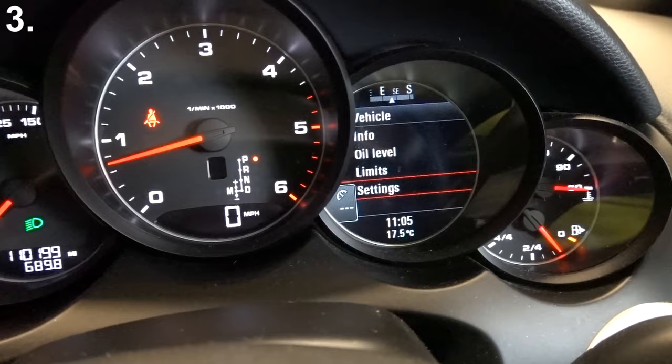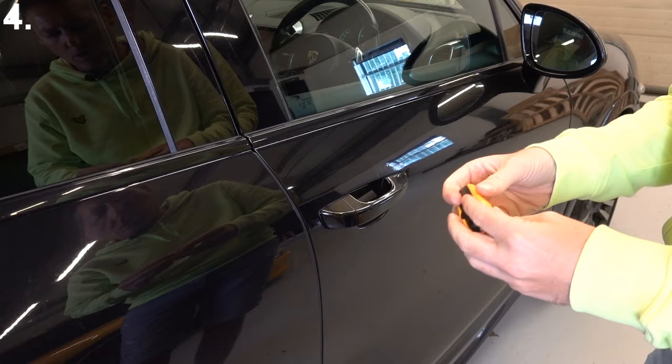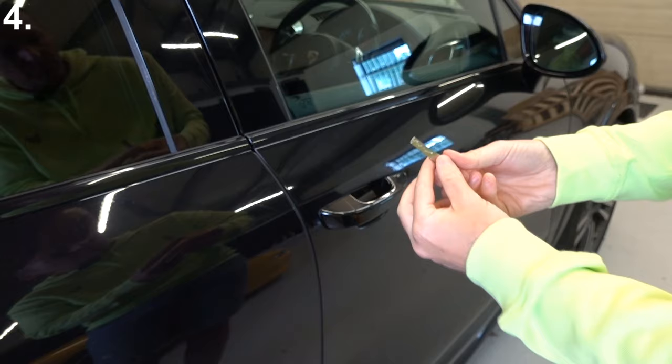Here's another little key trick. Imagine this scenario: the battery on your only key has died, the car is locked — how on earth do you get in? Well, what you need to do is look at your key and you'll see a little slot here which you can pull out an additional key.